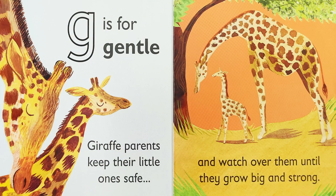G is for gentle. Giraffe parents keep their little ones safe and watch over them until they grow big and strong.